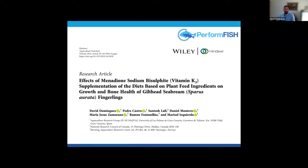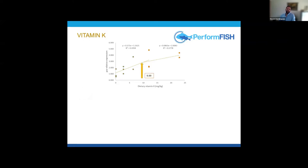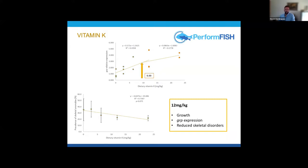Moving on to the vitamin K trial, published this year in Aquaculture Nutrition — also open access. We saw an increase in growth at the fourth supplementation level, with no effect on other performance parameters. We saw an increase in GRP relative expression, pinpointing this at around 10 mg per kg of vitamin K. We also saw a reduction in total skeletal anomaly prevalence with increasing dietary vitamin K. Comparing growth, GRP expression, and reduced skeletal disorder prevalence, we settled on 12 mg per kg of vitamin K as the optimum level for Gilhead Seabream juveniles.